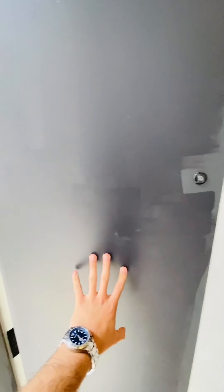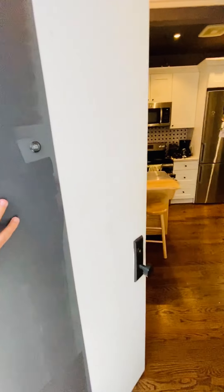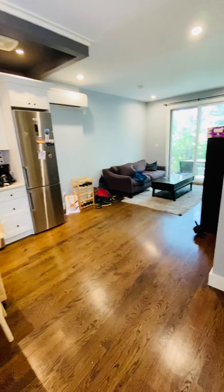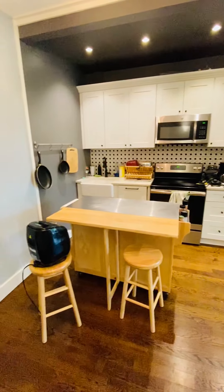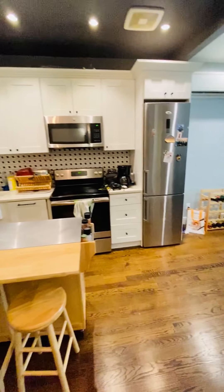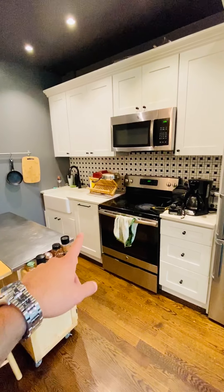189 York, apartment number three. This is the building entryway. Walk in. Really nice updated kitchen. There's a dishwasher right there.